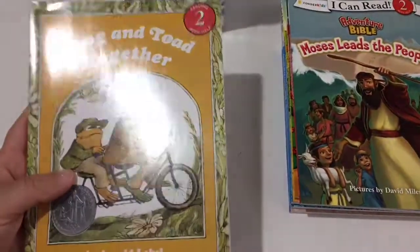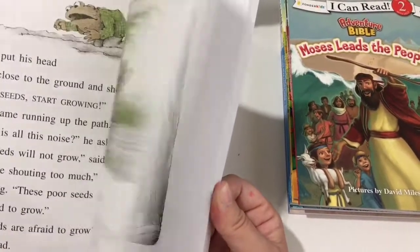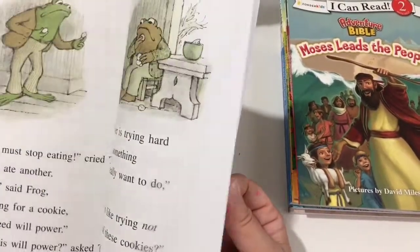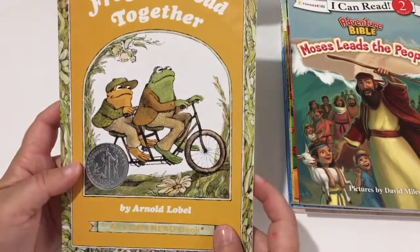So that was my issue with Frog and Toad, but we're going to give this one a try. She does really want to keep reading the Frog and Toad books, so we got this one and we'll see how it goes.